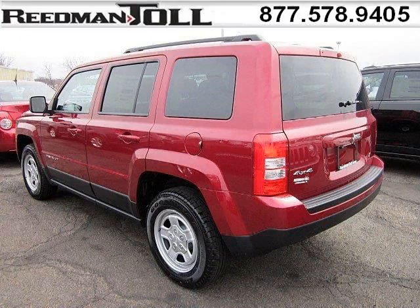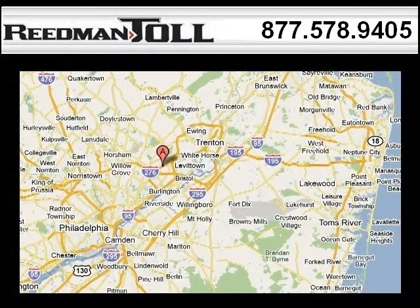Come in today and take a look for yourself. Readman Toll is the dealership for you, conveniently located in Langhorne, PA off of I-95. We'll see you next time.